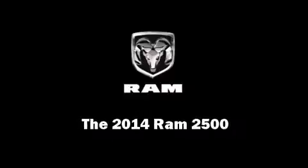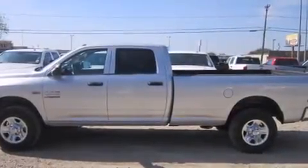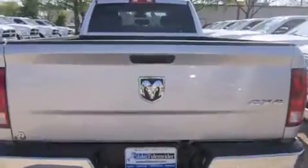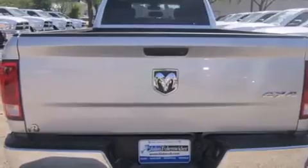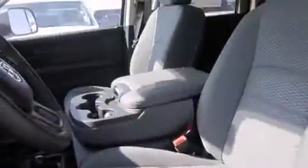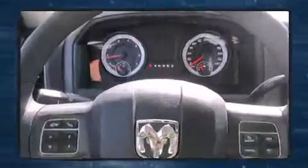Sensibility and practicality define the 2014 Ram 2500. This four-door, six-passenger truck leads among competitors in its segment. It features four-wheel drive capabilities, a durable automatic transmission, and a powerful eight-cylinder engine.